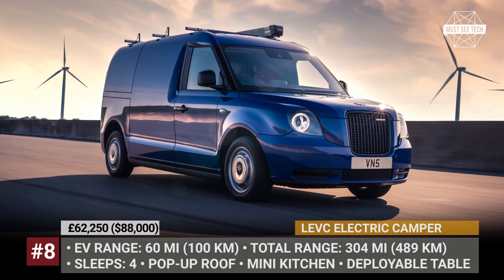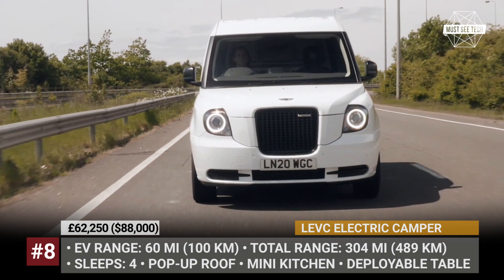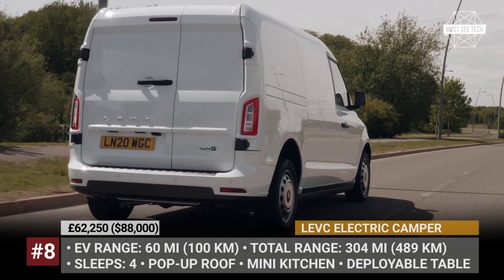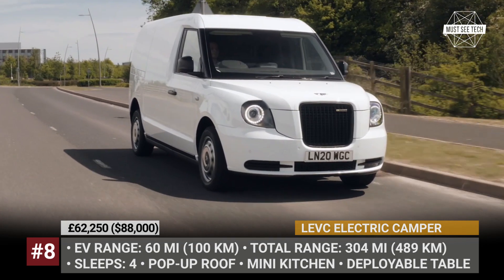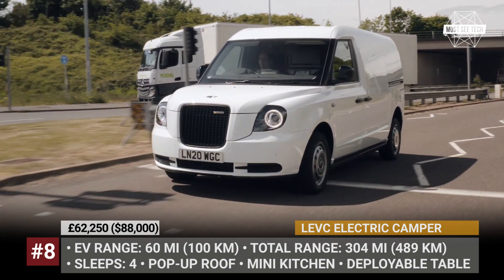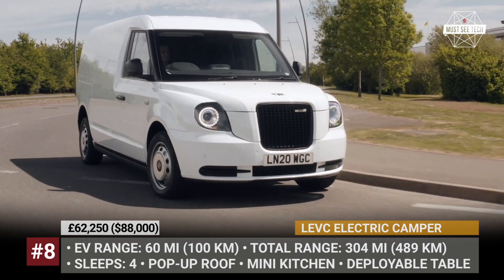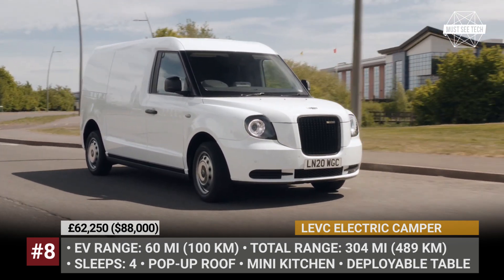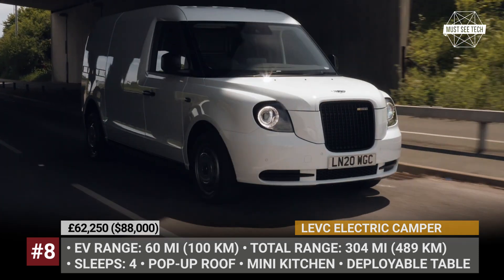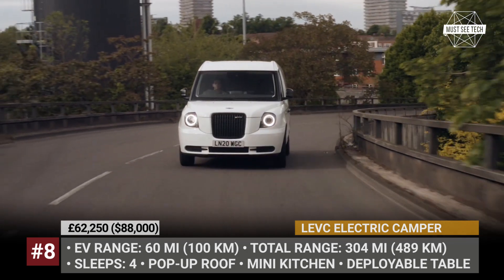LEVC Electric Camper. Though not a pure electric vehicle, this camper van from the British LEVC can get you into national parks and other protected areas, since it is still able to run on electric power alone. The camper is fitted with a rear-wheel drive electric motor from Siemens and a 31 kWh battery pack, giving you 60 miles of driving. When this limited range is depleted, a 1.5-liter range extender kicks in, recharging the battery and bringing the total range to 304 miles.